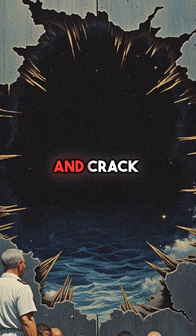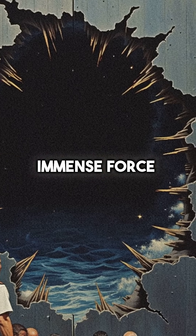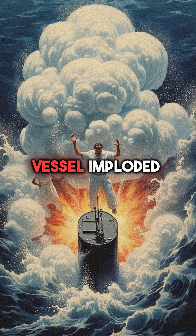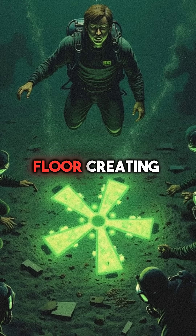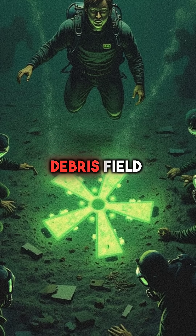The submarine's hull began to buckle and crack under the immense force. In milliseconds, the entire vessel imploded like a crushed tin can. The nuclear reactor core scattered across the sea floor, creating a radioactive debris field.